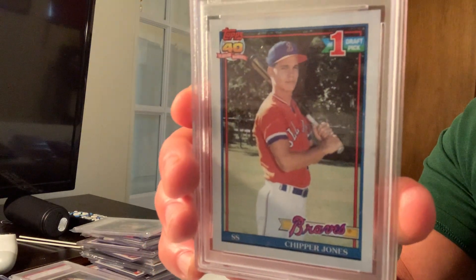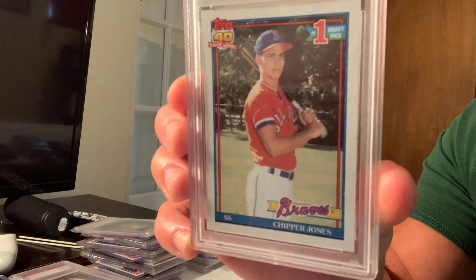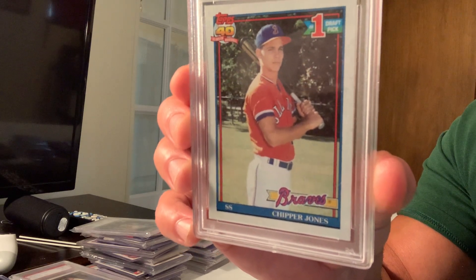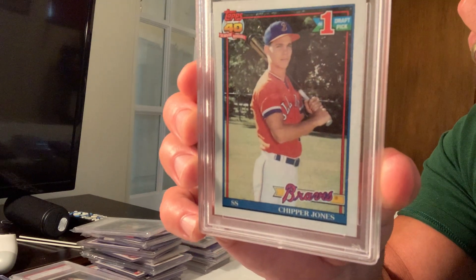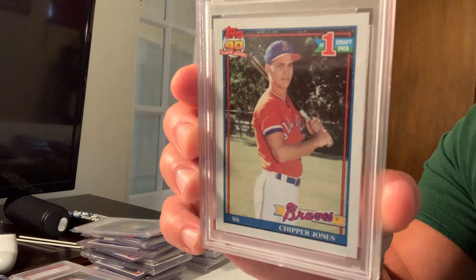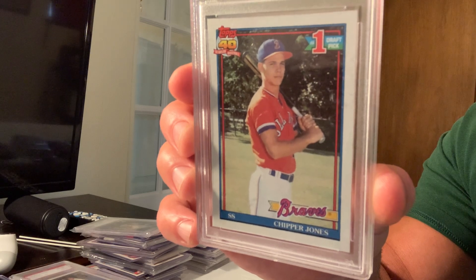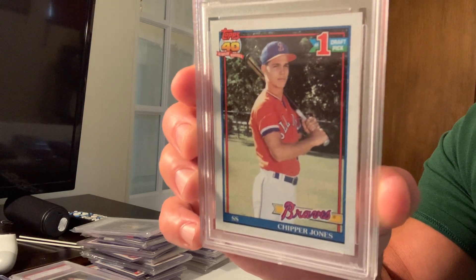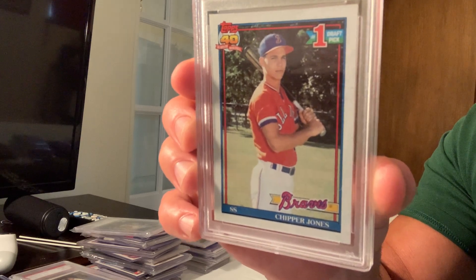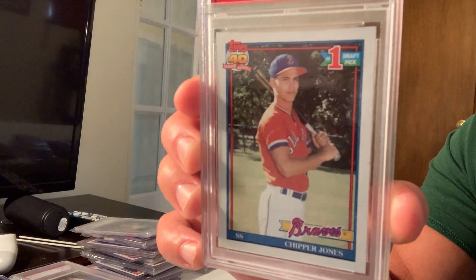Number four is the Topps Desert Shield rookie card of Chipper Jones. He was probably the premier third baseman of the 90s — Wade Boggs was more 80s/90s, Brett and Schmidt were more 80s, Beltre came later. Chipper Jones was unbelievable in the 90s and was the number one draft pick. In Desert Shield, this card sold for $15,100.